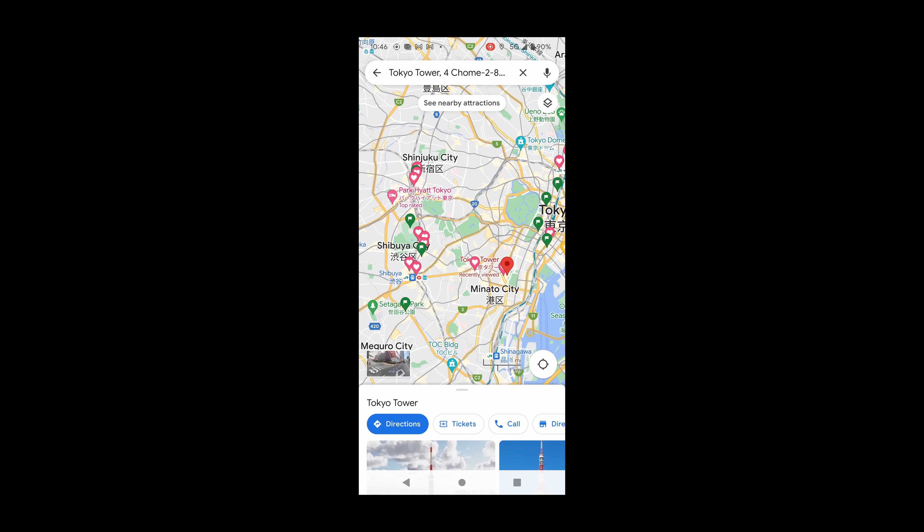In the evening, explore the Dotonbori area, known for its vibrant nightlife and delicious street food. After the delicious food, take your time to digest and take a stroll along the Dotonbori River. Next, explore Shinsekai, an old neighborhood in Osaka known for its retro atmosphere. Take a walk around the area and see the iconic Tsutenkaku Tower and the colorful arcade games.